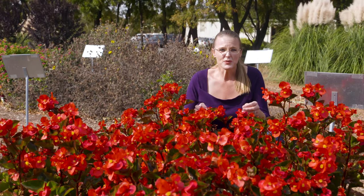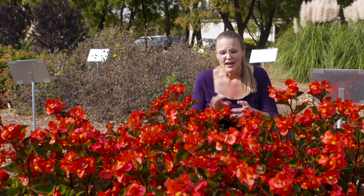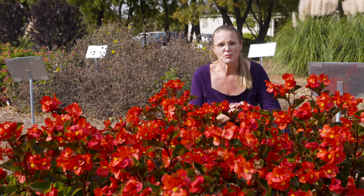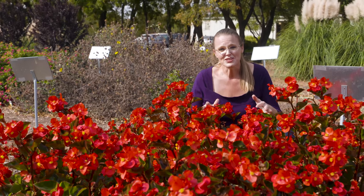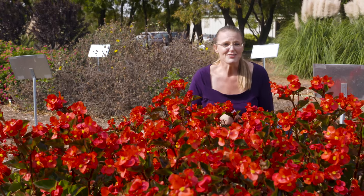This particular one is called Surefire Red. If red's not your color, you might look for the Surefire Rose, which has more of a bronze foliage and a rose-colored flower. Now I know this isn't the time of year to be planting annuals as we go into winter, but it's never too late to start planning for next season.